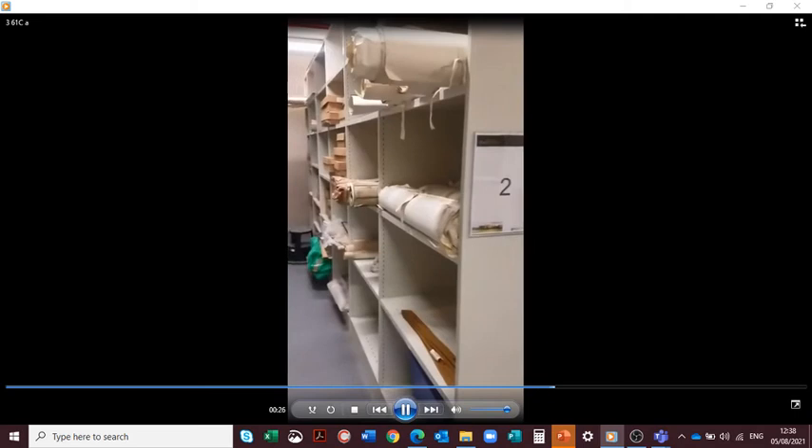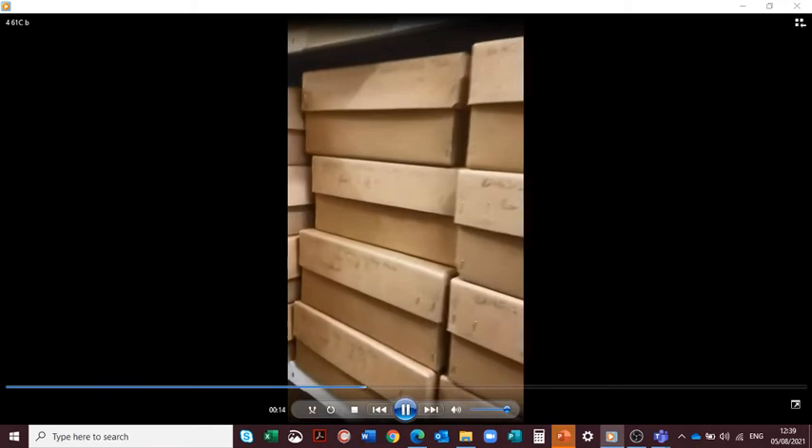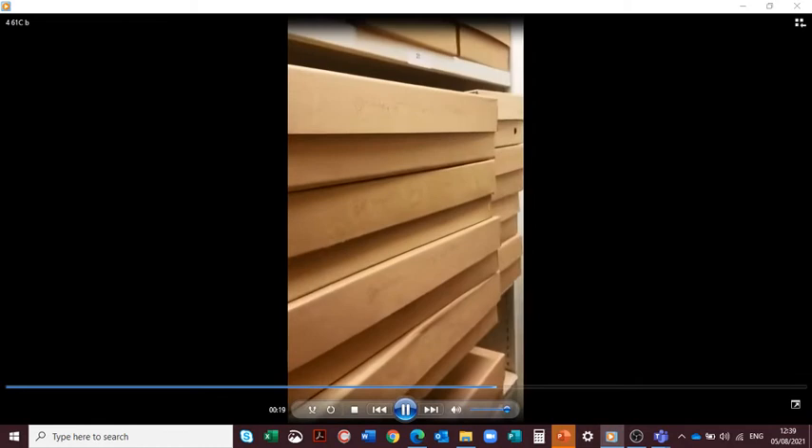Coming down into this corridor — this is restricted access and is the main corridor with all our strong rooms. We keep the lights switched off to keep conditions as best as possible for the documents. This strong room is where we keep recently accessioned items. For instance, we can see the county cricket club records that have come in recently, St John's Cycling Club, and Braise of Malvern — a shop that closed down recently, unfortunately.